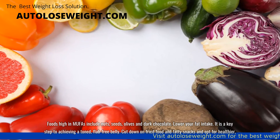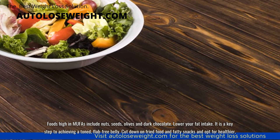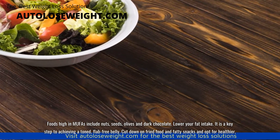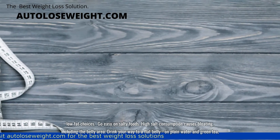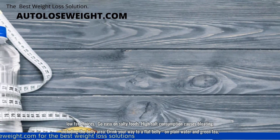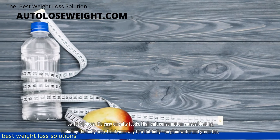Lower your fat intake. It is a key step to achieving a toned, flab-free belly. Cut down on fried food and fatty snacks, and opt for healthier, low-fat choices. Go easy on salty foods. High salt consumption causes bloating, including in the belly area.